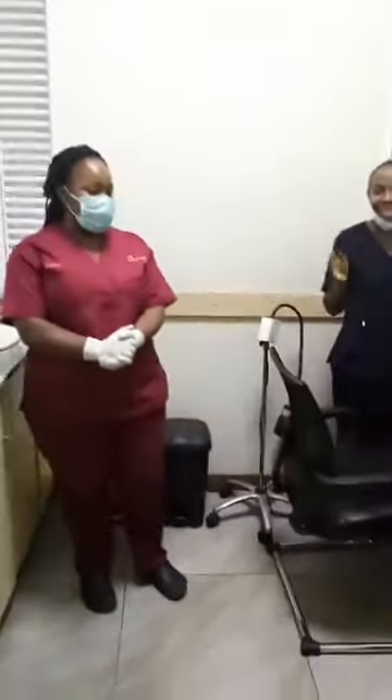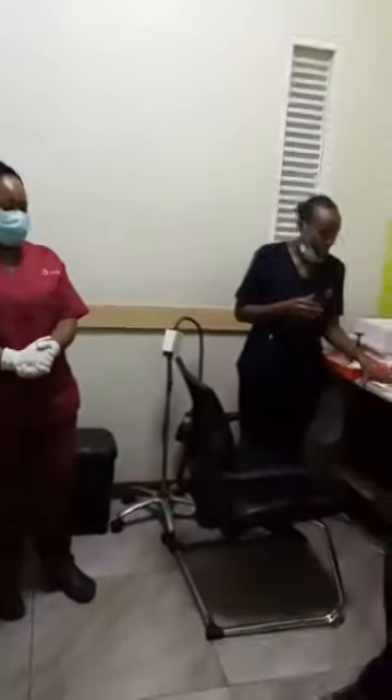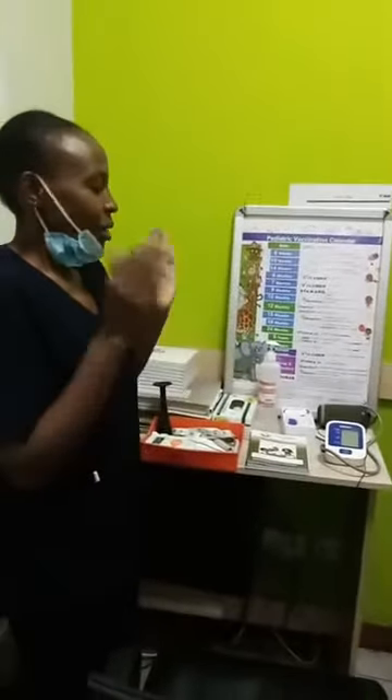ANC stands for Antenatal Care, and today we want to showcase what we have when we talk about ANC here at City Health. So our first contact with a mother, we really have to make sure you are pregnant, so ANC is for pregnant mothers. If you are not sure whether you are pregnant, we will do a pregnancy test and then we can start from there. We can also do an ultrasound if that is what you would love us to do.